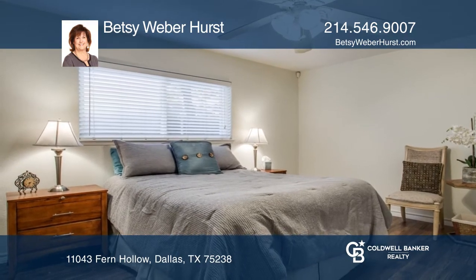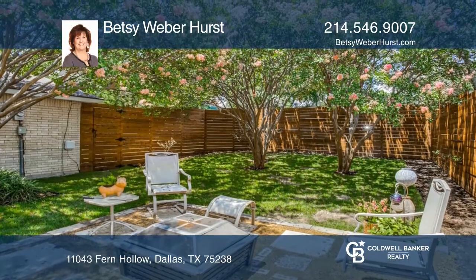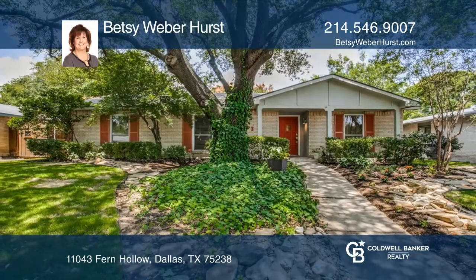with a fireplace and vaulted ceiling, open to the kitchen for entertaining, overlooking a serene backyard. Come see it in person with Betsy Weber Hurst.